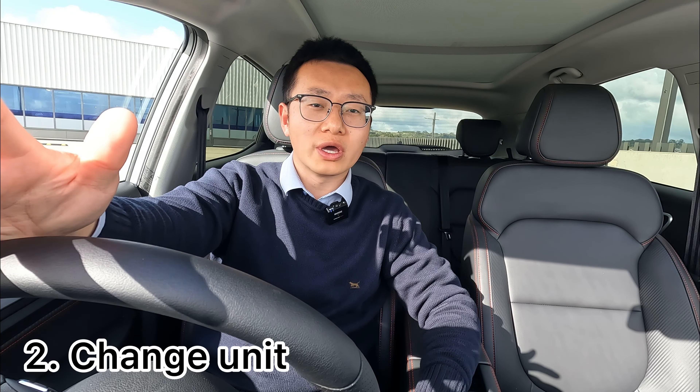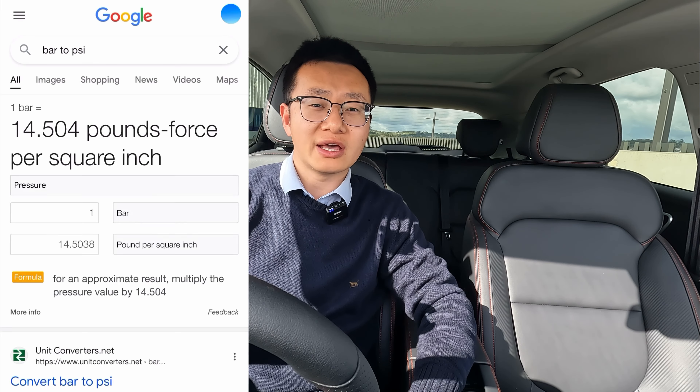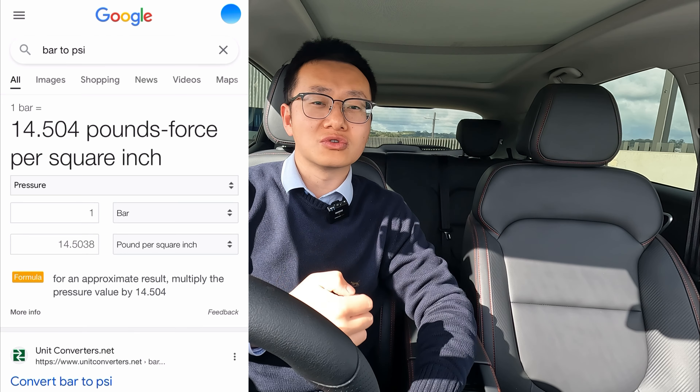The second question: the vehicle comes with a tire pressure monitoring system, and people ask if you can change the unit from bar to PSI or to KPA — which is the standard unit in New Zealand. The quick answer is no, we haven't found a way to change that. But it's easy — just use your smartphone to Google 'PSI to bar' or 'KPA to bar' to convert the unit.